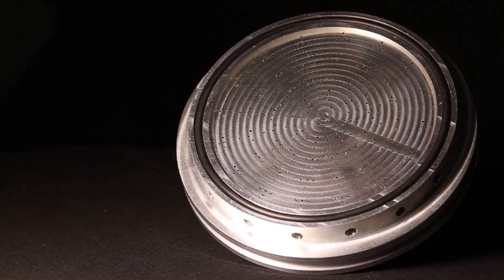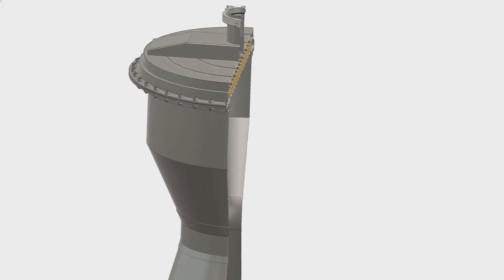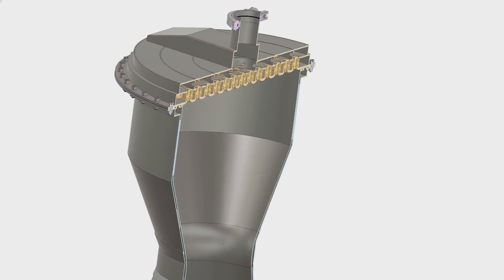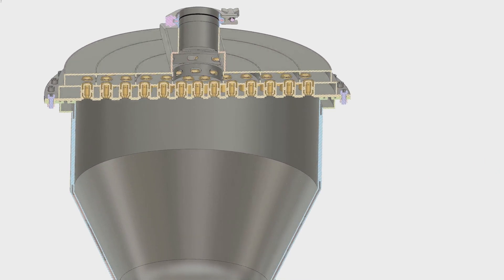Making a showerhead injector at BPM-100 size would be a bit challenging and very time consuming — a few thousand holes, and just one needs to go wrong, one broken drill, and you'd be in trouble with patchwork and such. So we've changed the technology and are going with coaxial swirl injectors, much like you'd see on many Russian rocket engines.